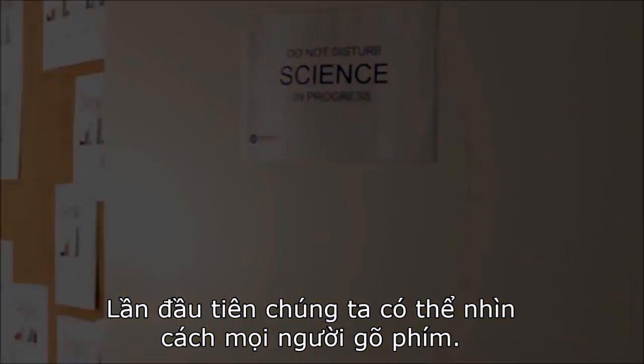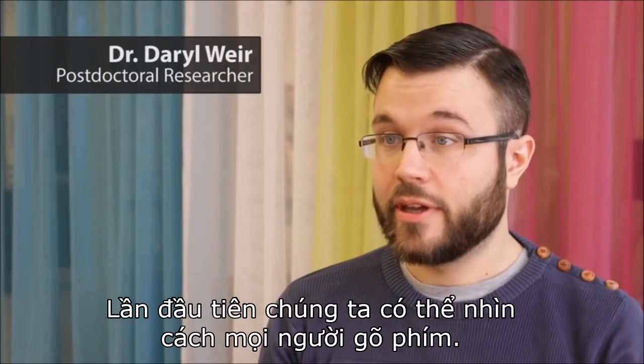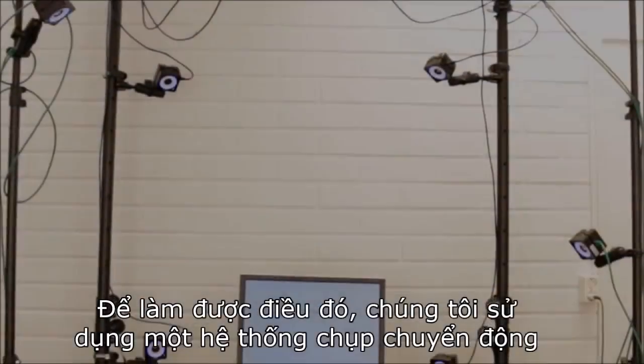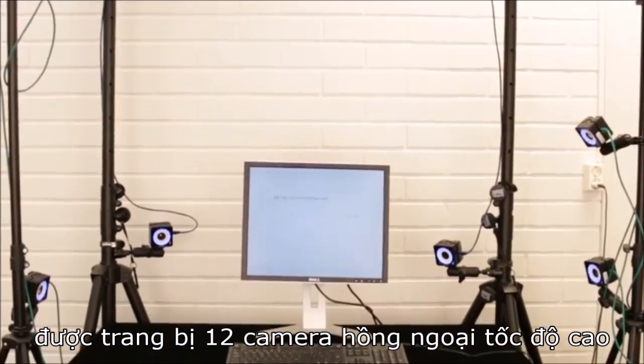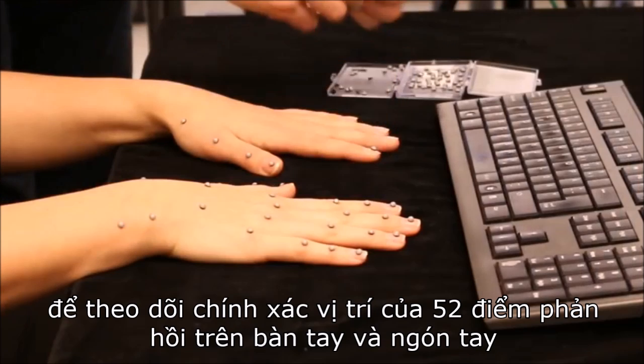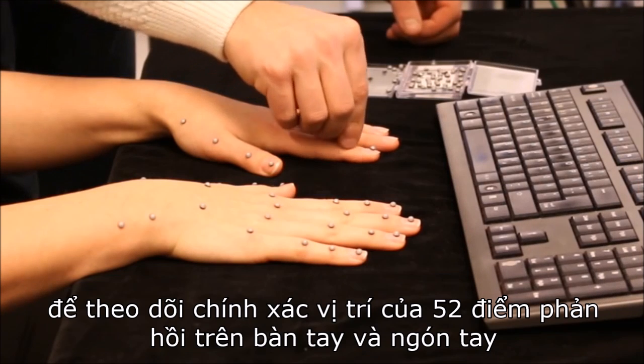For the first time we looked at how people move their fingers while they're typing, in particular people who never took a typing course before. To do that we used what's called a motion capture system, which has 12 high-speed infrared cameras that track the exact positions of 52 reflective markers that we put on the hands and fingers.